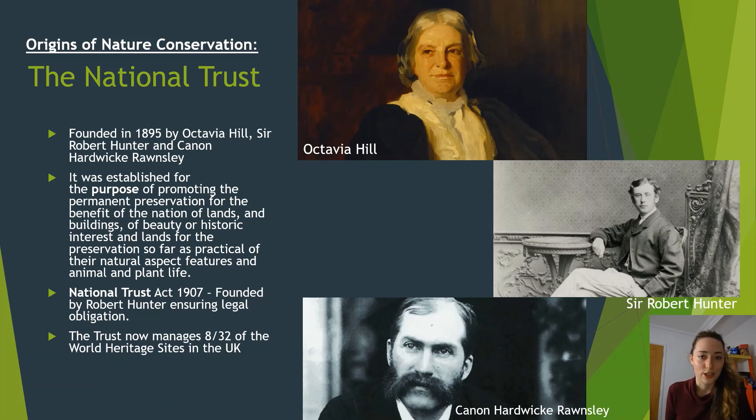A bit about the origins of nature conservation — I'll start with the National Trust. It was founded in 1895 by three people: Octavia Hill, Sir Robert Hunter, and Canon Hardwick Rawnsley. They all had a passion for the environment, but not just nature — they wanted to preserve historical and cultural values as well. Sir Robert Hunter was actually a lawyer, so he was able to put into play the legislations required to protect it. That's where the National Trust Act came from in 1907, which has evolved over time to keep these areas protected.